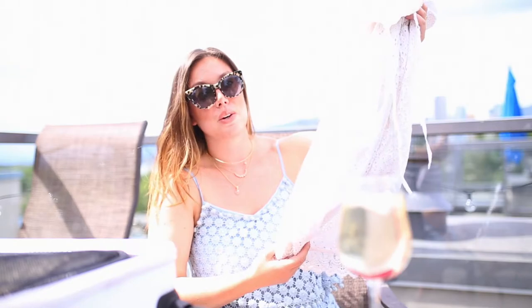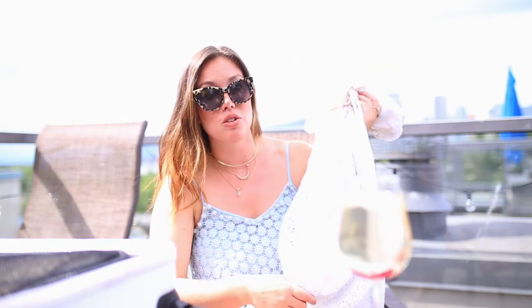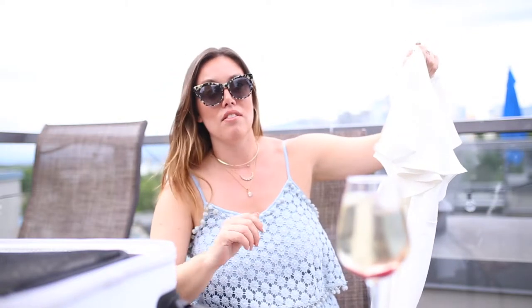This is also a cotton blend, which is really good for washing on the go. One of my tips is to wash with shampoo in a sink if you don't have laundry detergent or if your Airbnb doesn't have a washer/dryer.